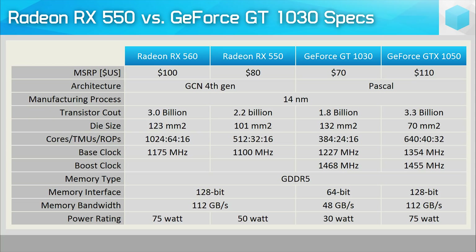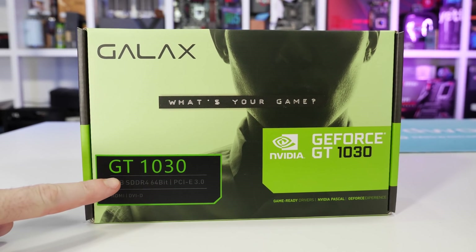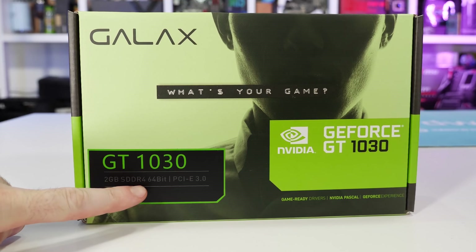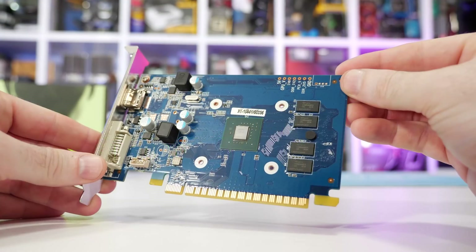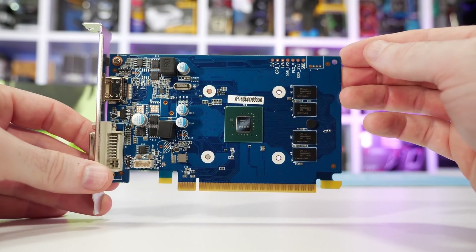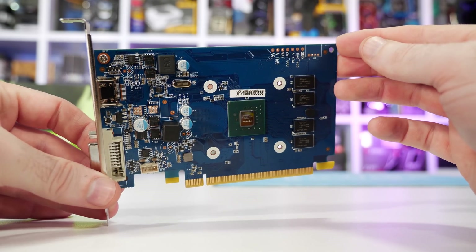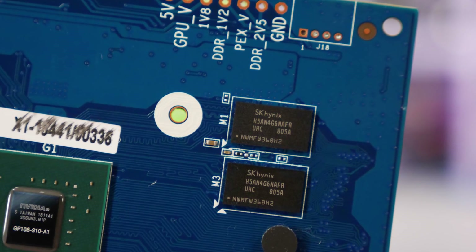However, as of March 2018, budget shoppers could no longer buy a GT 1030 and know exactly what they were getting, at least without taking note of the type of memory used. This is because NVIDIA quietly introduced a DDR4 version using the type of memory modern desktop PCs use as system memory. This is a massive problem because DDR4 memory is significantly slower than GDDR5 memory.